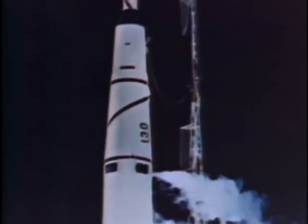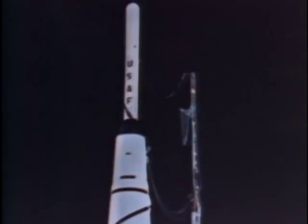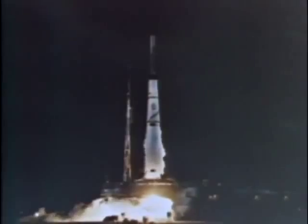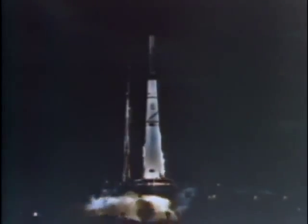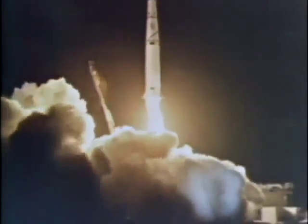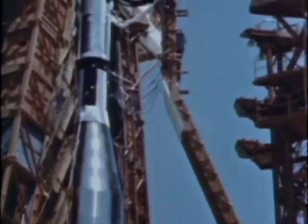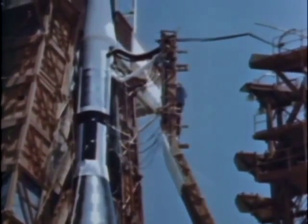Ballistic missiles soon were modified and adapted for use as booster vehicles to open the way for the age of space. Modifications were slow, cumbersome, and expensive, but for their time they did the job. Ultimately, standardized launch vehicles were developed, utilizing existing ballistic missiles as the foundation.